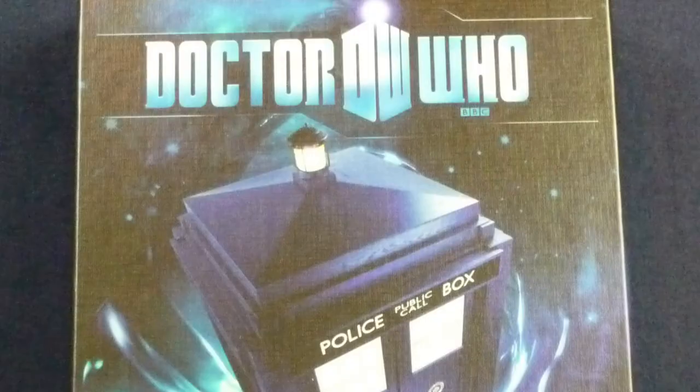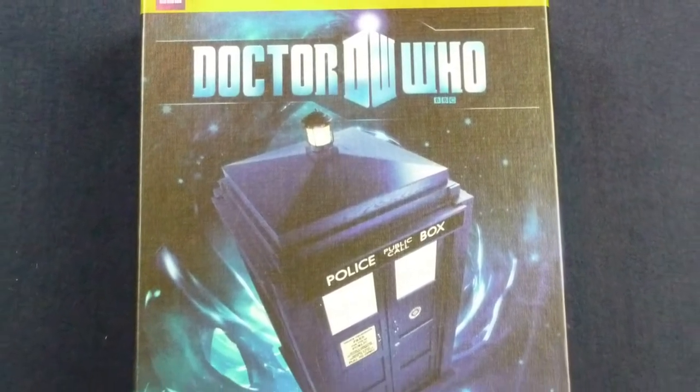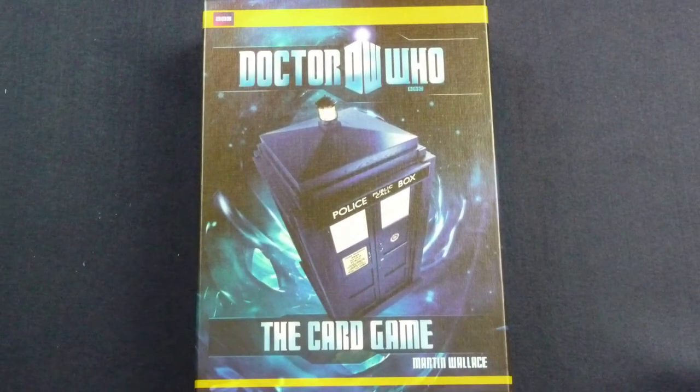Cubicle 7, pretty much since day one, has been producing quality game after quality game. However, they have been producing quality role-playing games. The Doctor Who card game is their first incursion into the board game, card game kind of world. And needless to say, they did not want to get it wrong. In order to do it right, they went for a much loved and well-reputed game designer, Martin Wallace.